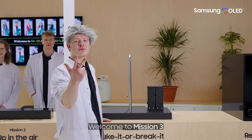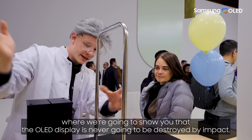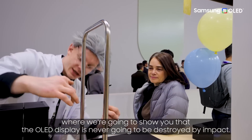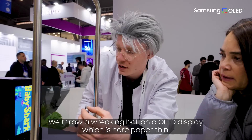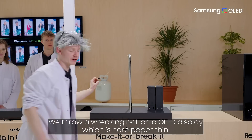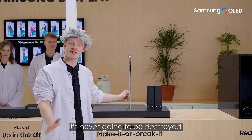Welcome to mission number three, where we are going to show you that the OLED display is never going to be destroyed by impact. We throw a wrecking ball on a solely OLED display, which is here paper thin. Nothing is going to happen — it's never going to be destroyed like this.